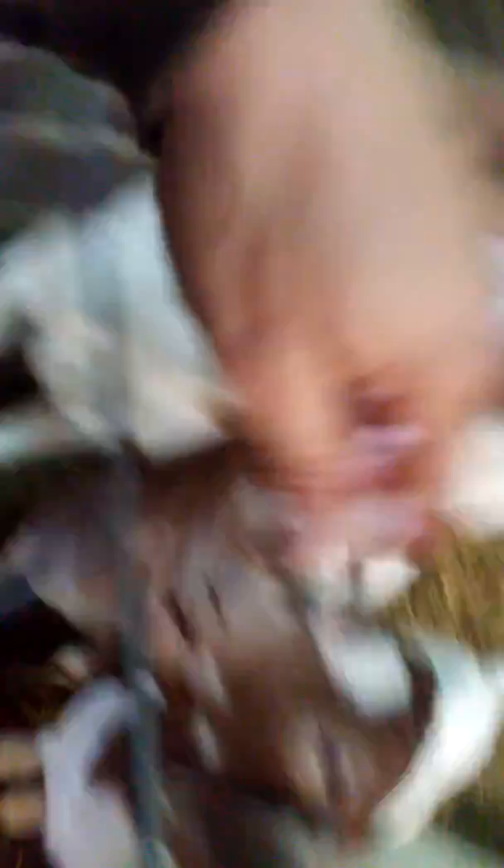They're looking pretty good for mamas with babies on them. These two girls are yearlings, she's a two year old, she's a three year old. Really like her coloring.